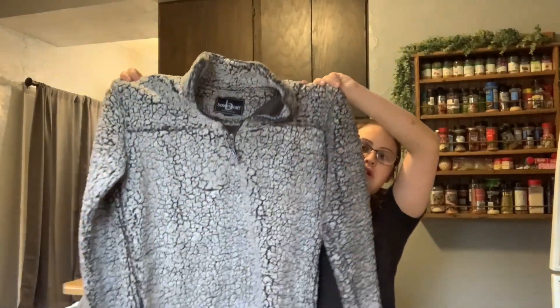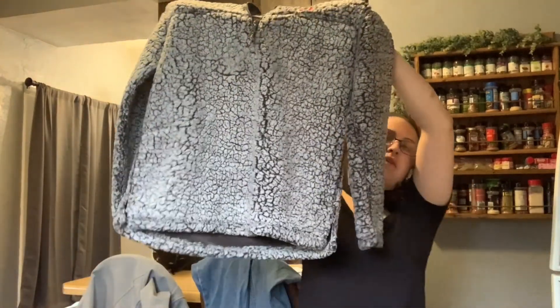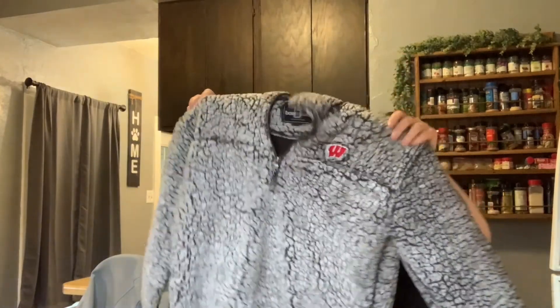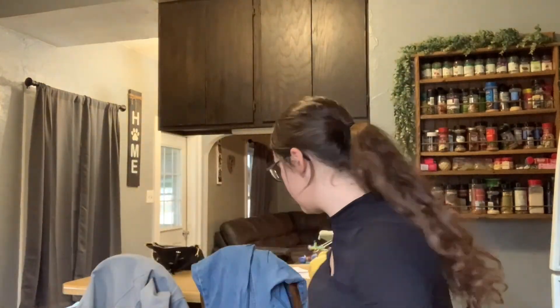Sherpa sweater — oh, this is a Wisconsin Badgers, size medium, but it's men's. I was going to keep it because I saw it was size medium and I really like it, it's Wisconsin Badgers. But it's huge so it's got to be a men's.